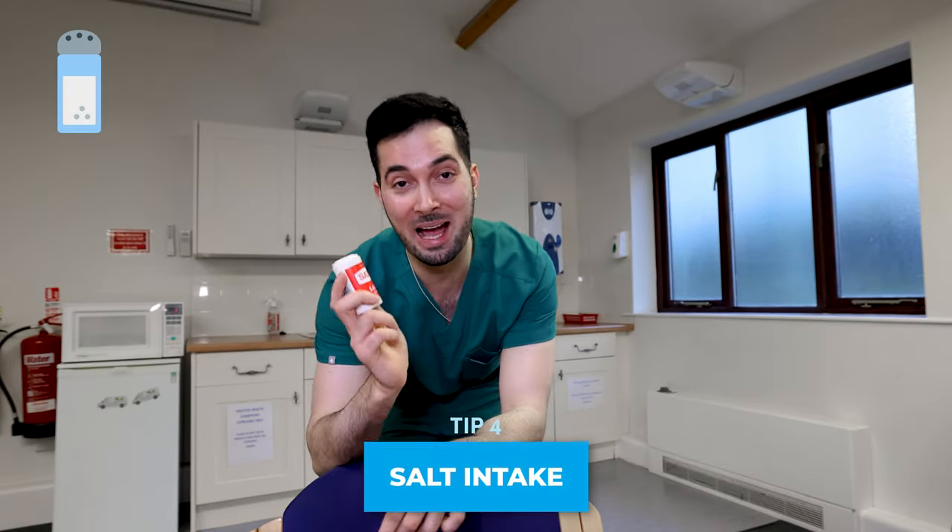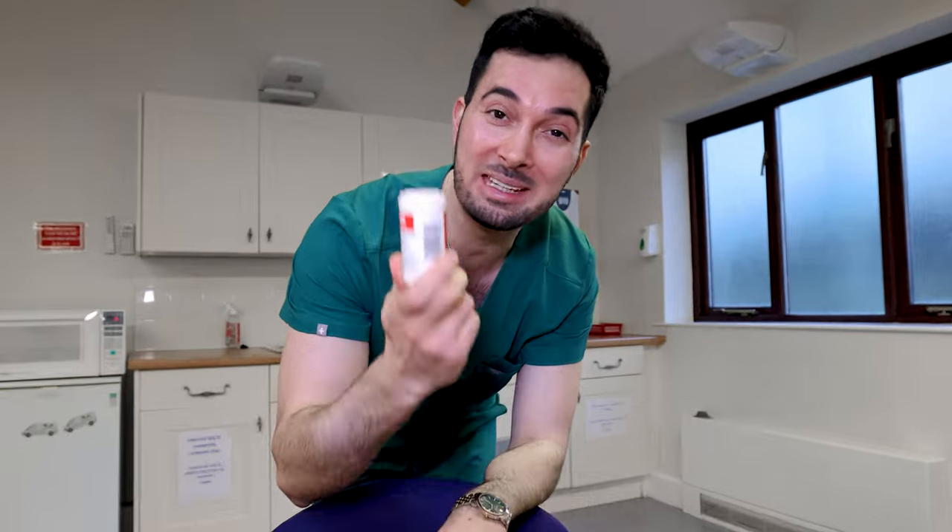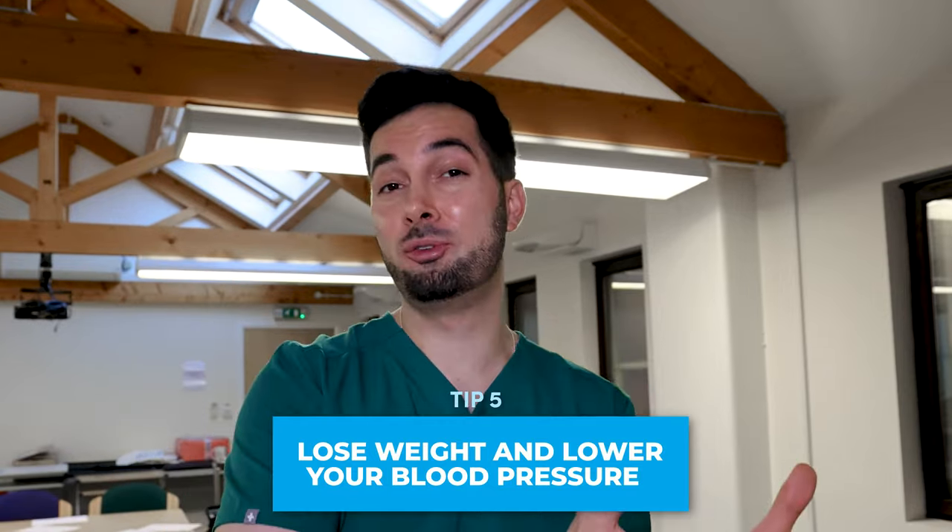Tip number four: salt intake. The average person is having about eight grams of salt every single day, which is way too much and is increasing blood pressure. You need to get rid of the salt shaker and replace it with herbs and spices. Maximum six grams of salt per day is what you should be having — preferably less. A good visual: one teaspoon equals six grams of salt.